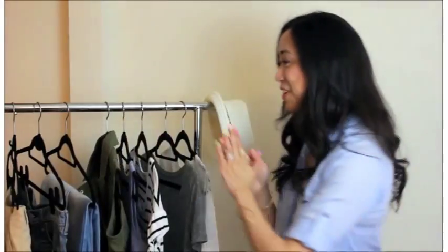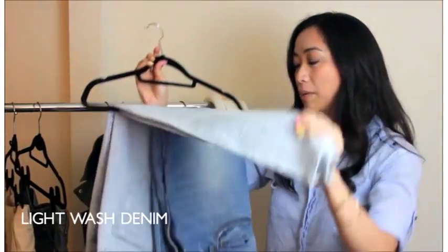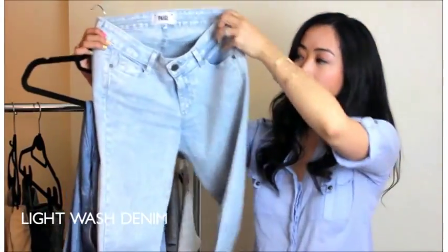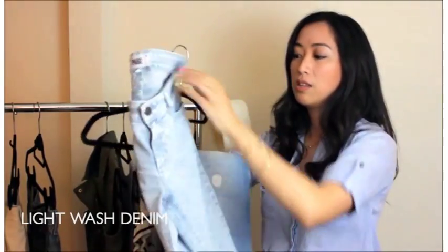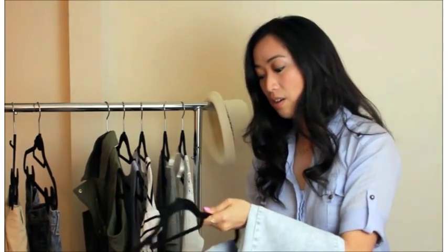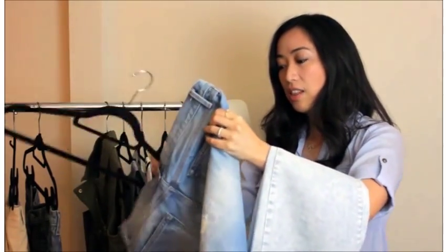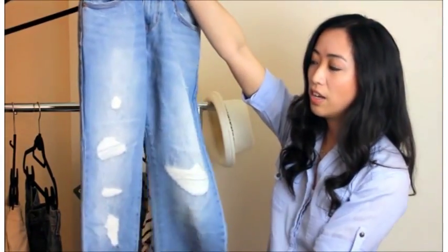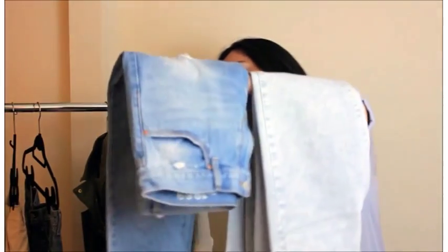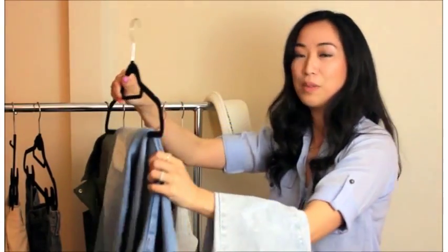Now I'm going to move on to bottoms, and I have two pairs of light wash denim of different styles. The first one is a skinny pair of jeans — pretty simple, great for pairing with pattern tops. The next pair are my boyfriend jeans, which are very comfortable. I love the ripped detail in the front and it's more on the looser side in terms of fit, so it's comfortable and perfect for if you're going on a picnic and need to sit on the ground.